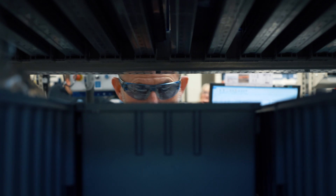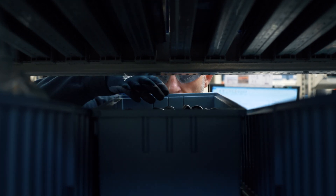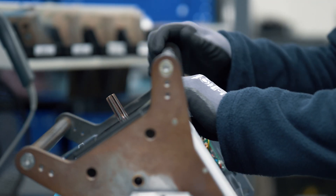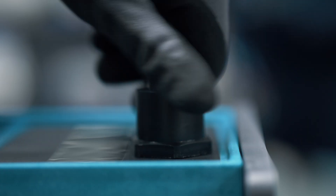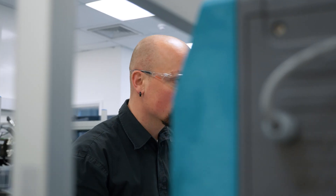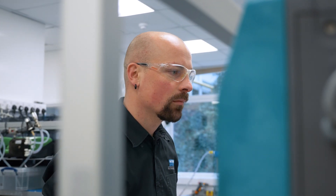All our pumps are assembled and tested to exacting quality standards in our own ISO accredited factories. Our product development is underpinned by comprehensive manufacturing warranties and ISO quality management systems in our manufacturing operations and supply chain.